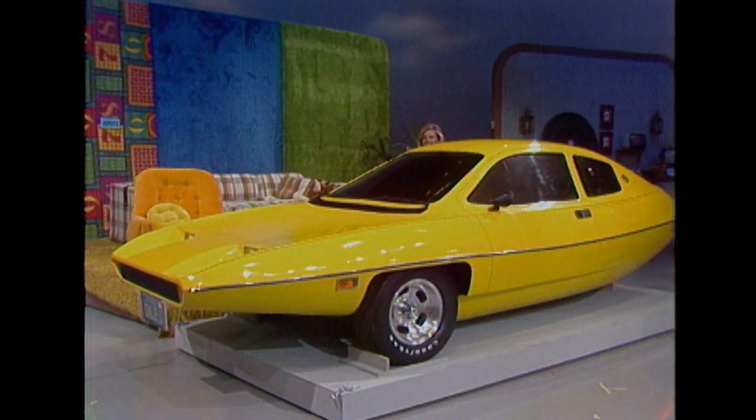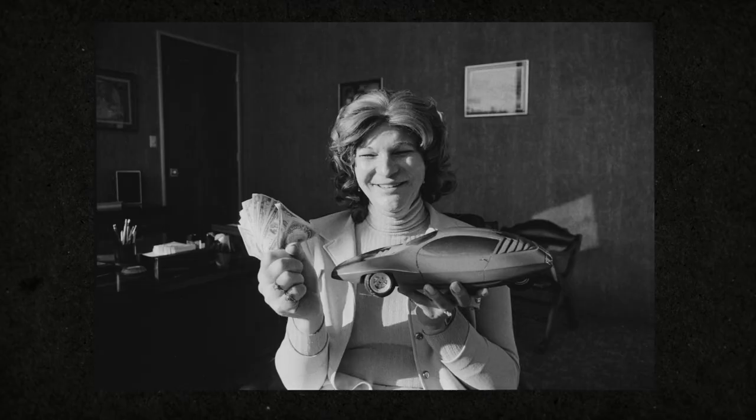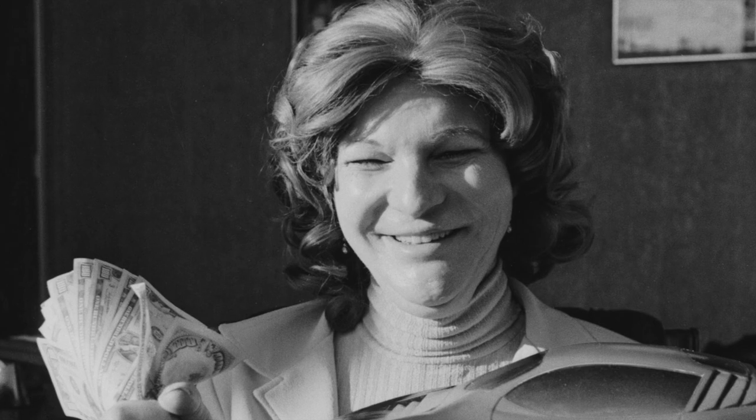The Lady and the Dale is a four-part doc series about Elizabeth Carmichael. She tried to market this three-wheeled car called the Dale — a fuel-efficient car during the gas crisis in the 70s. Basically, she was taking on the big three car companies. At the time, it got to be a pretty big story. And then, of course, everything goes awry.